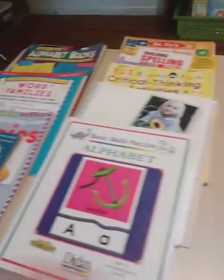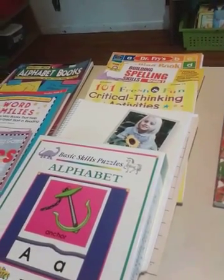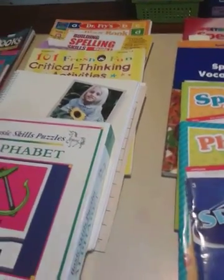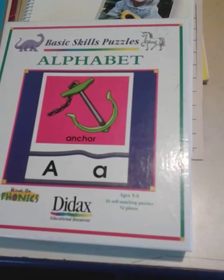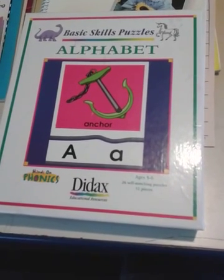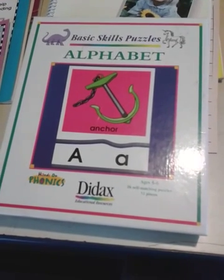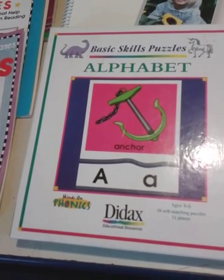A lot of parents think: I know my child needs to learn how to spell, but where do I begin? The first thing you want to start with is the alphabet — alphabet recognition, mastery of sounds, and upper and lowercase recognition. You want to make sure your child has a good firm grasp of the alphabet, and from there, make sure they know the vowel sounds and the difference between vowels and consonants.